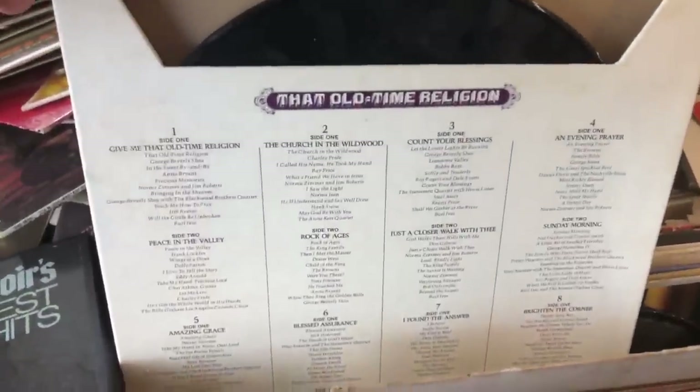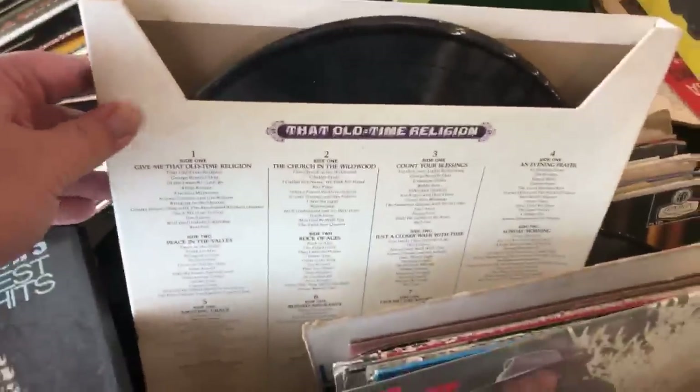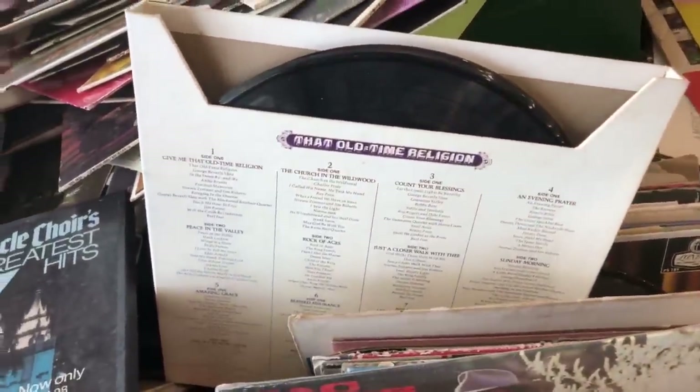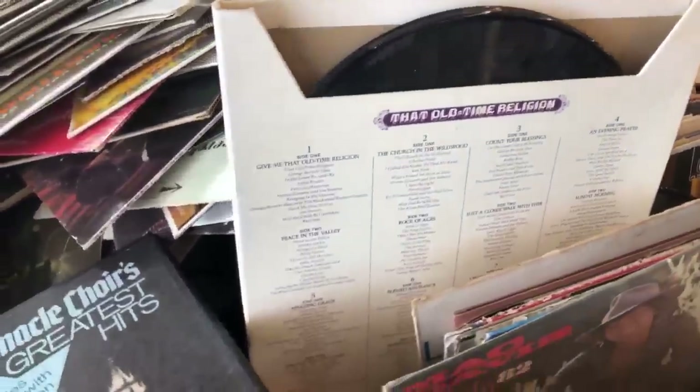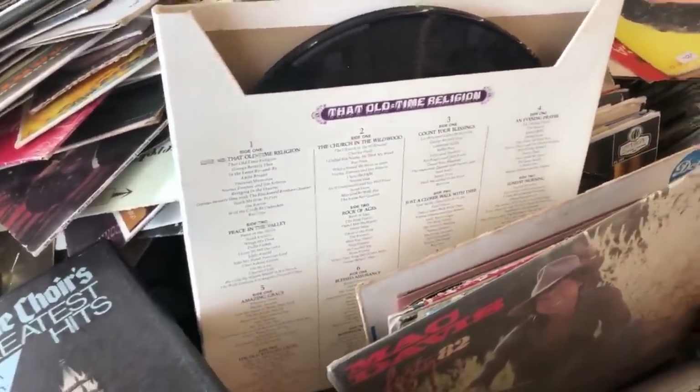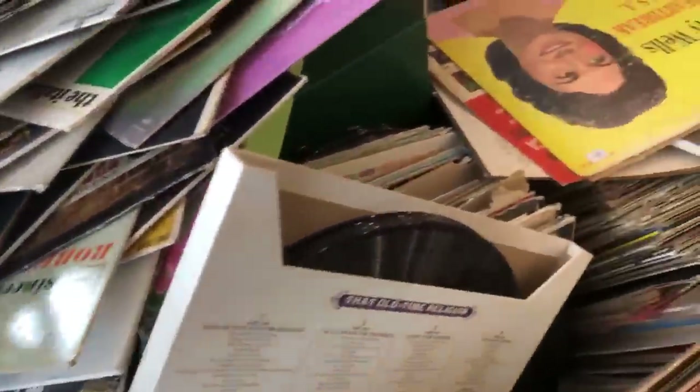Let's look through some more of these. That old-time religion. Christ almighty. There are, like, how much of these albums can you listen to? There must be... Oh my god. It's just too much religion.